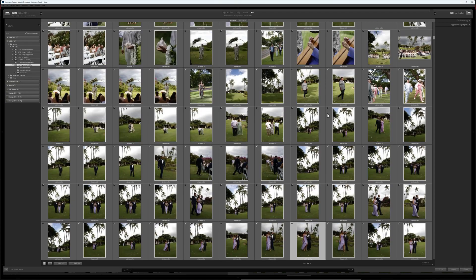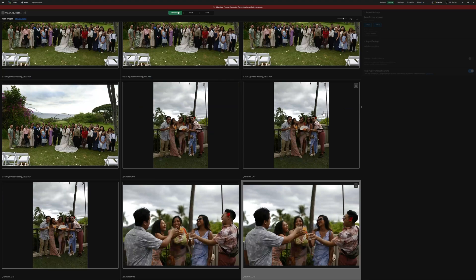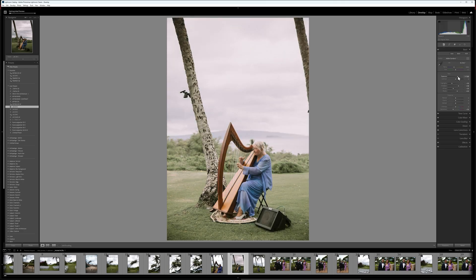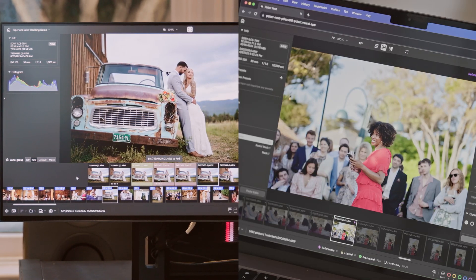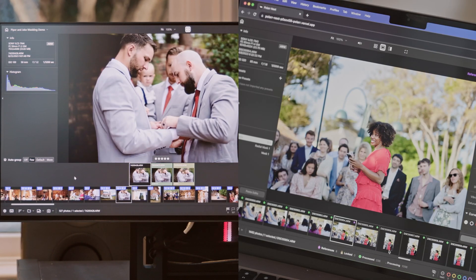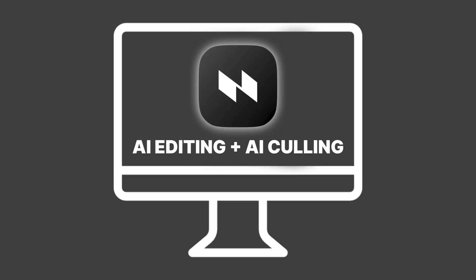The way photographers manage and edit their images is becoming more complex. Thousands of high-res images need to be reviewed, sorted, and edited, which often involves multiple tools. But with Polar Next Beta 2.0, we're changing the game. We're bringing together both AI culling and editing into one efficient workflow. No more juggling multiple apps or subscriptions — everything you need is now in a single, powerful platform.